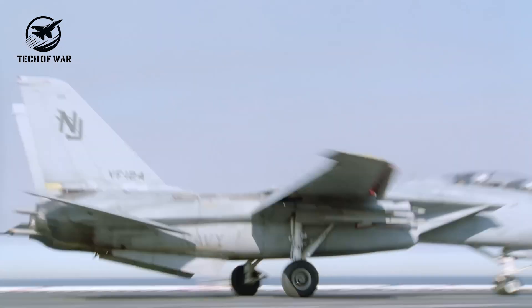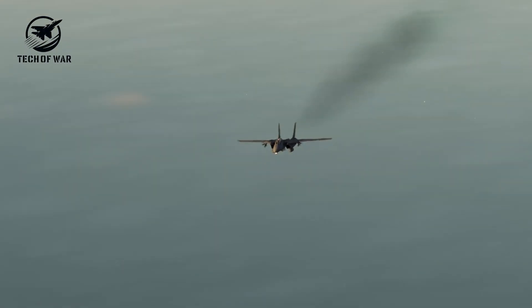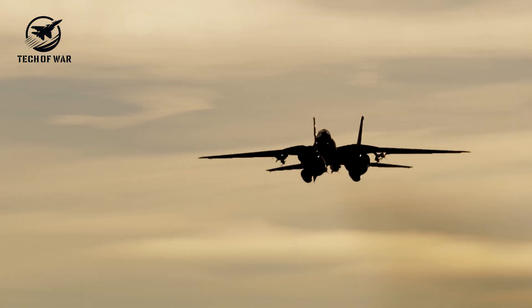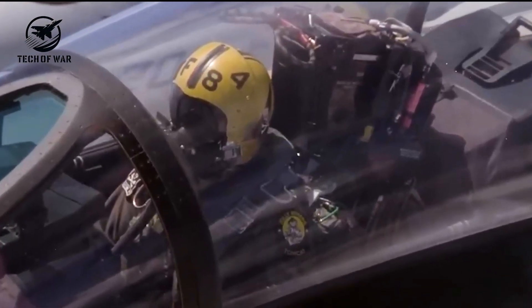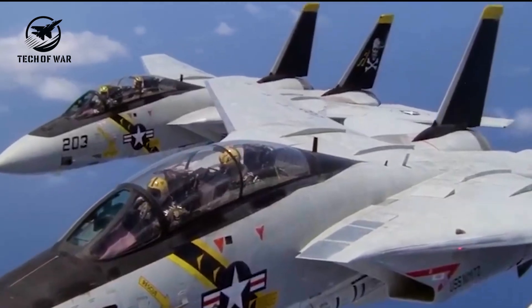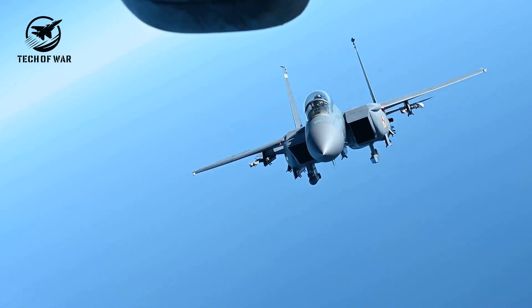When you picture iconic fighter jets, the F-14 Tomcat immediately comes to mind. Thanks to films like Top Gun and The Final Countdown, it's earned a legendary status, launching countless naval aviator careers. But here's the kicker — the F-14 wasn't truly built to dogfight. Its mission? To prevent dogfights from ever happening in the first place.